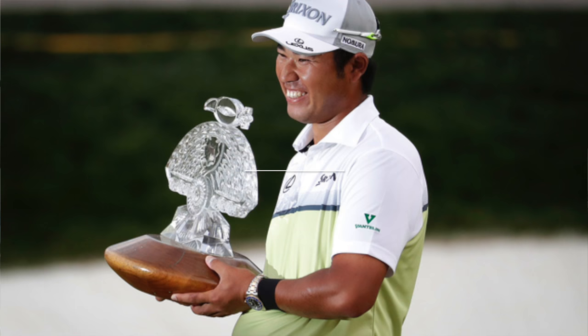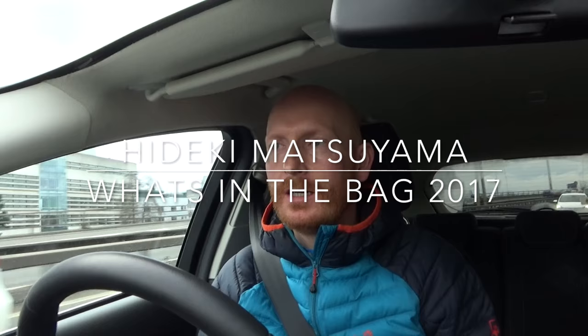We're on. Hideki Matsuyama, Waste Management Open in Phoenix. We're gonna go through what's in the bag with Hideki Matsuyama. By the way, he is a top bet for Masters 2017.